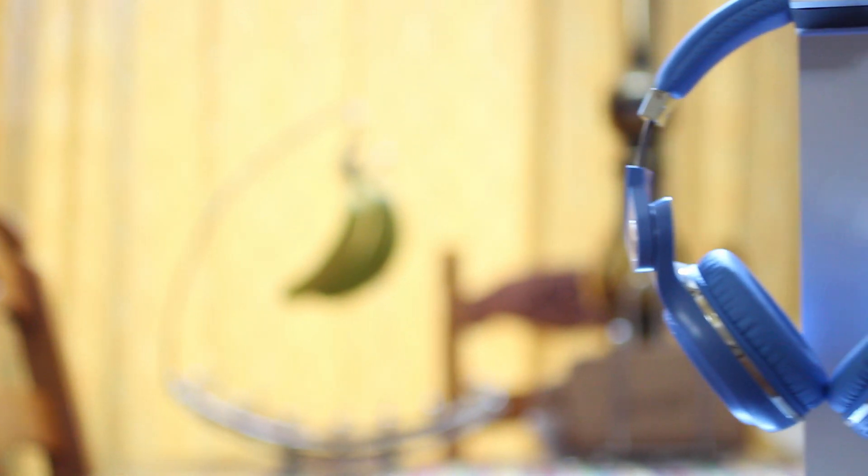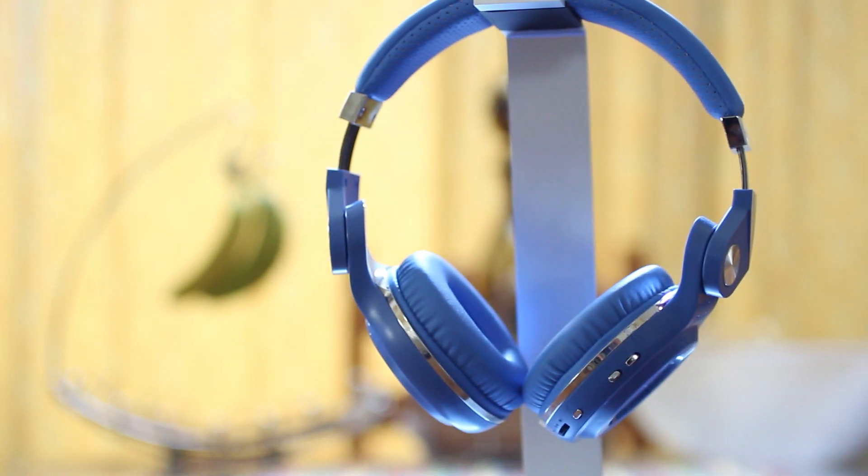Lastly, comfort is subpar since these are on-ear headphones as opposed to over-ear. They aren't terribly uncomfortable, but most over-ear headphones are better for long listening sessions.